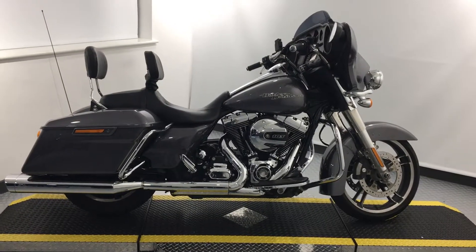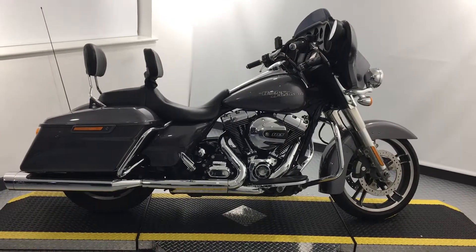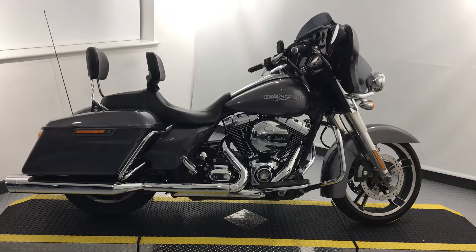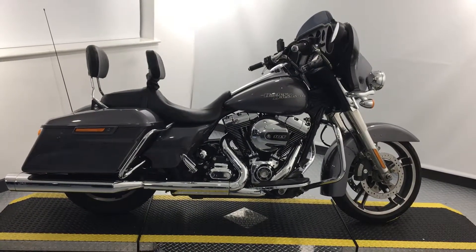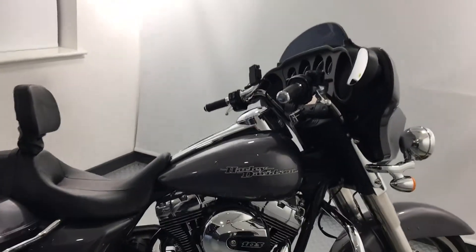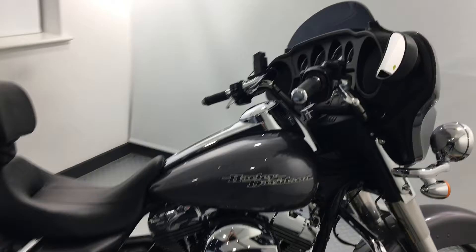Hello, welcome to Harley-Davidson Gateshead, home of Harley-Davidson here in the Northeast. My name is Scott, and today I'm bringing you a 2014 touring model Street Glide. This model is in a fantastic color and has the 103 engine in it.